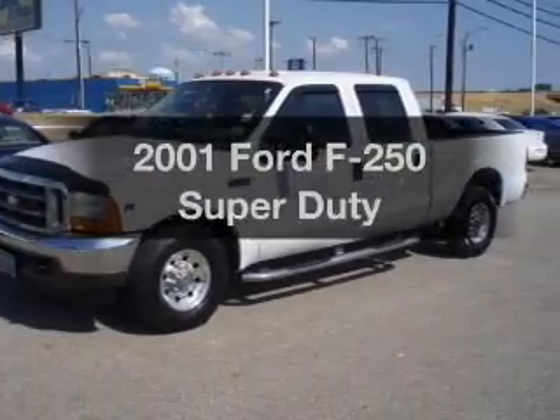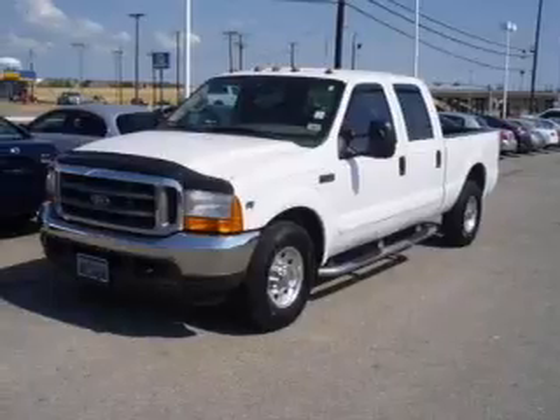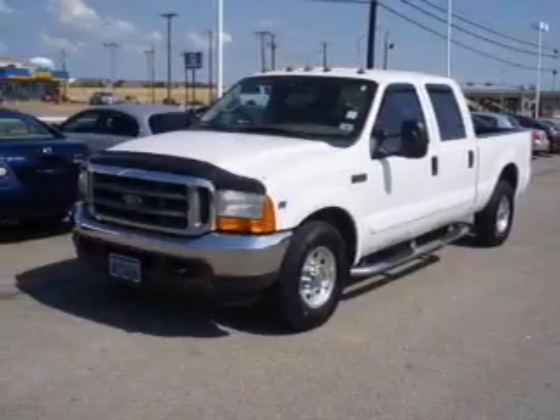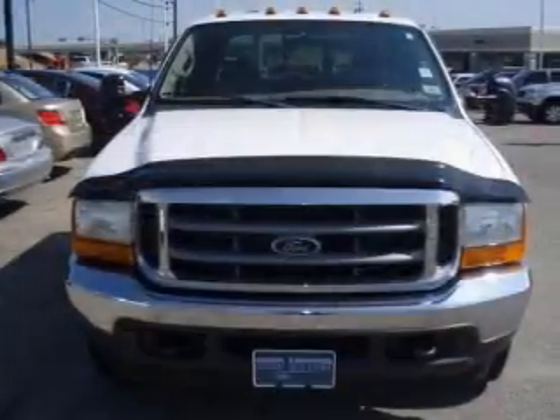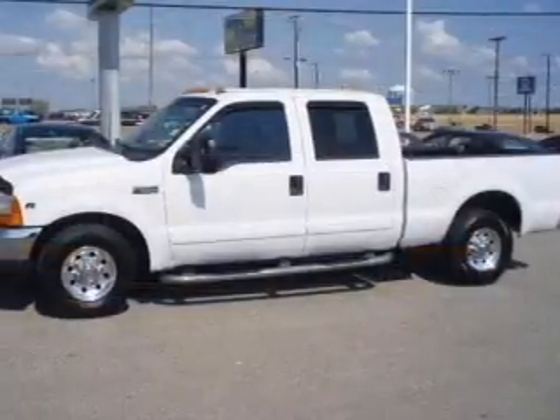Presenting the 2001 Ford F-250. If you're looking for a first-rate auto, this one could be yours today. With a powerful eight-cylinder engine that gives you more control with its manual transmission, you will appreciate the safety feature of anti-lock brakes.